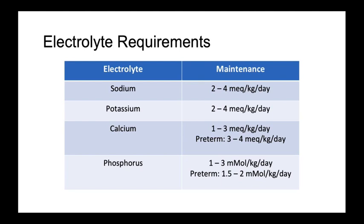We will only briefly mention electrolyte requirements as a thorough discussion of electrolytes and trace element needs for NICU patients is planned for a future lecture series, but this chart provides the basic electrolyte requirements when ordering TPN. Of note, all of these electrolytes are provided for in human milk and formula.